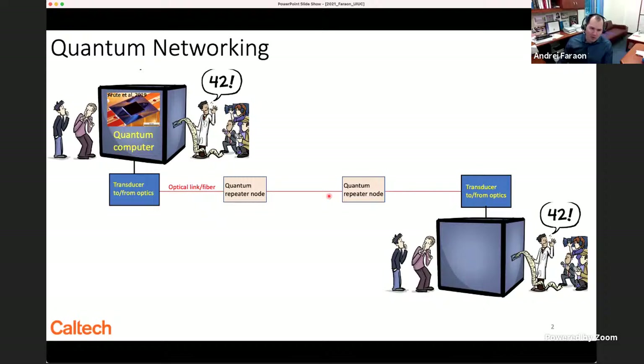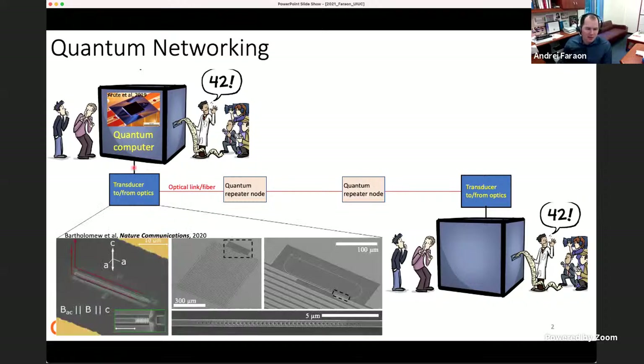Quantum repeater nodes are small quantum machines whose sole purpose is to distribute entanglement between the ends of the network segments, and ultimately between the ends of the entire network. In my group, we're developing the science and technology to build devices for all stations in the optical quantum network. The focus of this talk is lanthanides or rare earth ions — we're trying to make transducers and quantum repeater elements based on rare earth ions.